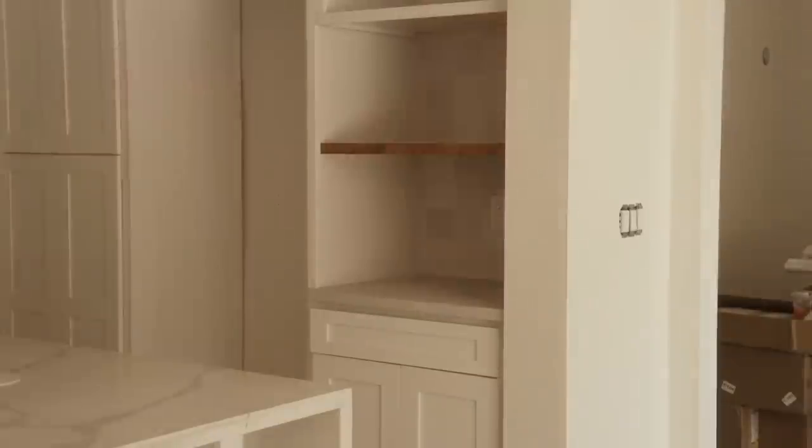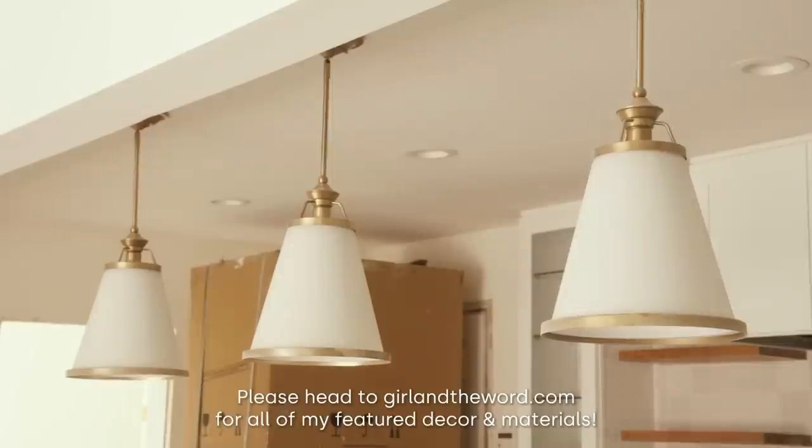As for our backsplash, I chose a 5x5 zelige tile for a bit of a rustic touch. You'll see zelige tiles all over our house because I love this look — there's even a zelige backsplash for John's coffee corner. By the way, I've linked to all of my tiles, doors, faucets, light fixtures, and everything else on girlandtheword.com. Please head there after this video if you want links to anything.